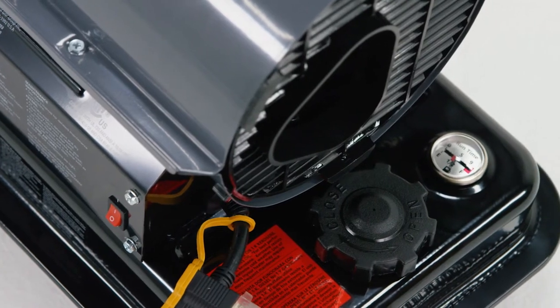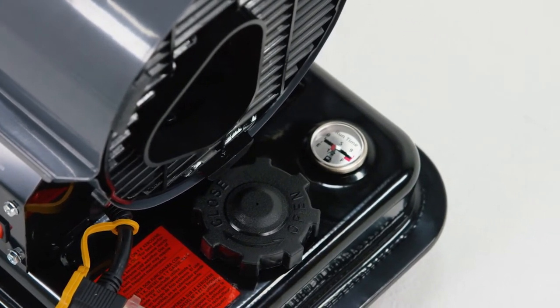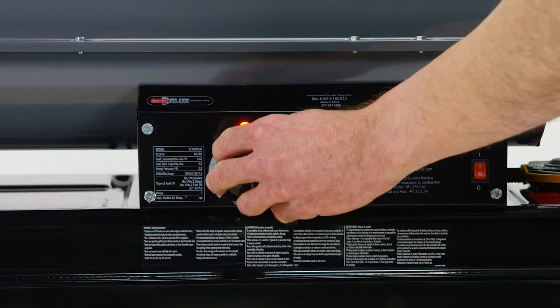The runtime fuel gauge indicates how much time is left before refueling is needed, ensuring you are prepared to finish the job. And the Comfort Control Thermostat provides precise temperature control for optimum fuel savings.